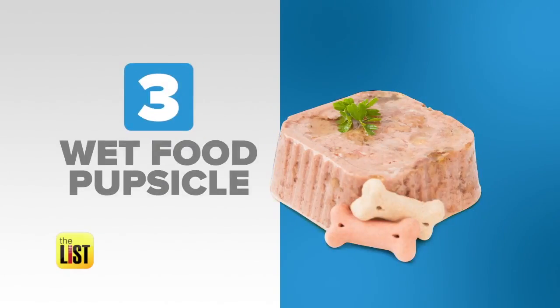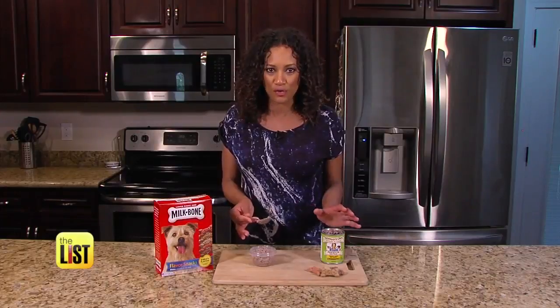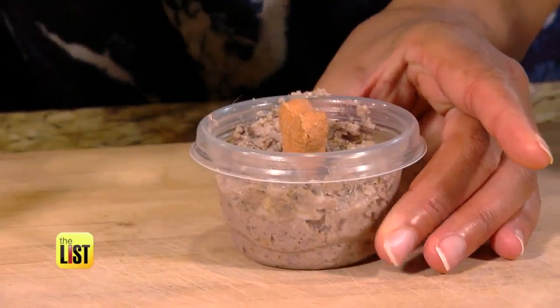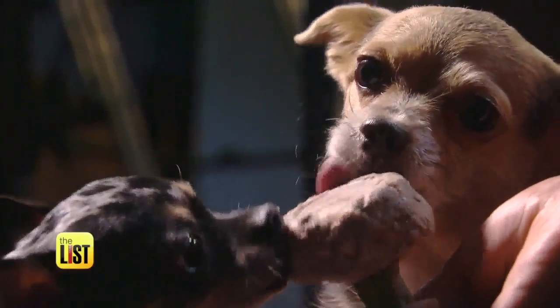Finally: wet food popsicles. Just a couple of tablespoons of your dog's favourite canned food makes for a wonderful frozen treat. We're going to pop one of these right in the middle there — and that's the stick. Just remember to decrease the amount of food you usually give them at feeding time to account for the calories in the pot.